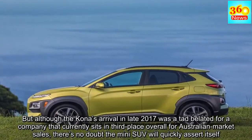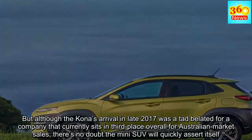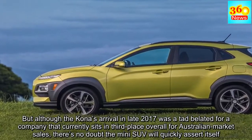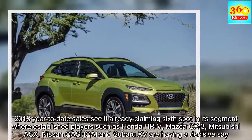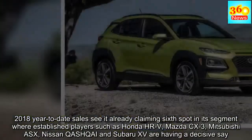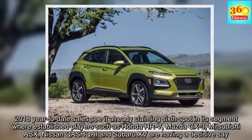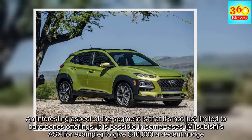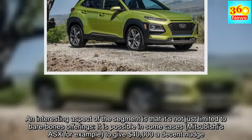Although the Kona's arrival in late 2017 was a tad belated for a company that currently sits in third place overall for Australian market sales, there's no doubt the mini SUV will quickly assert itself. 2018 year-to-date sales see it already claiming sixth spot in its segment, where established players such as the Honda HR-V, Mazda CX-3, Mitsubishi ASX, Nissan Qashqai and Subaru XV are having a decisive say. An interesting aspect of the segment is that it's not just limited to bare-bones offerings — it is possible in some cases, the Mitsubishi ASX for example, to nudge $40,000.